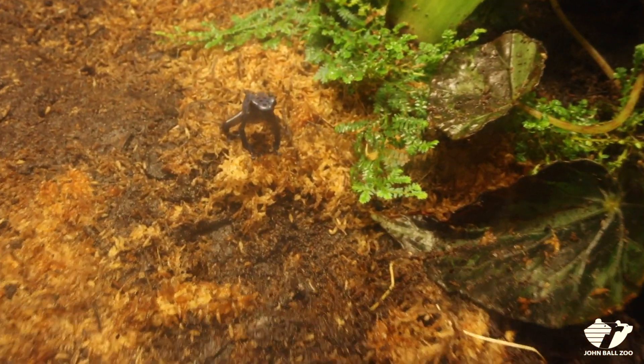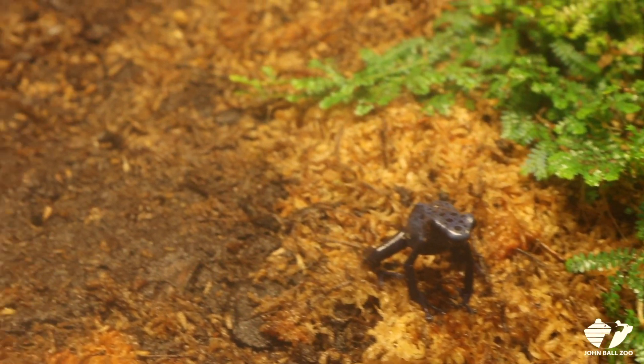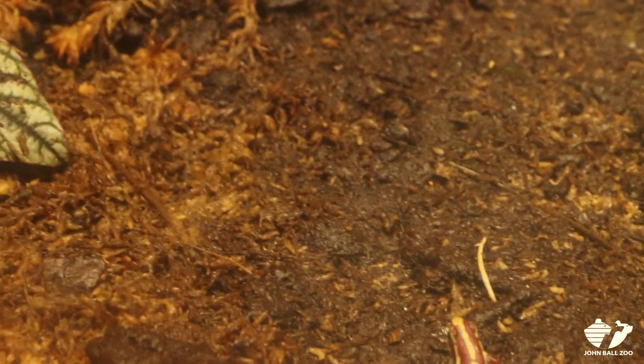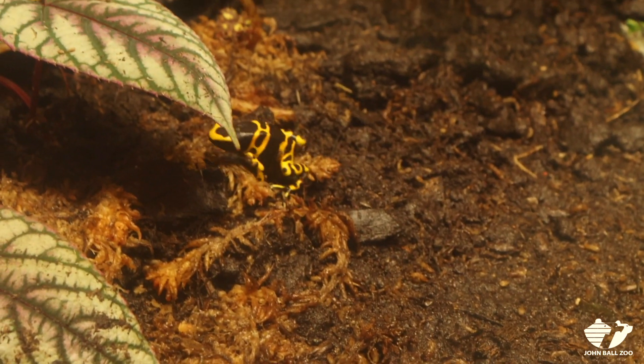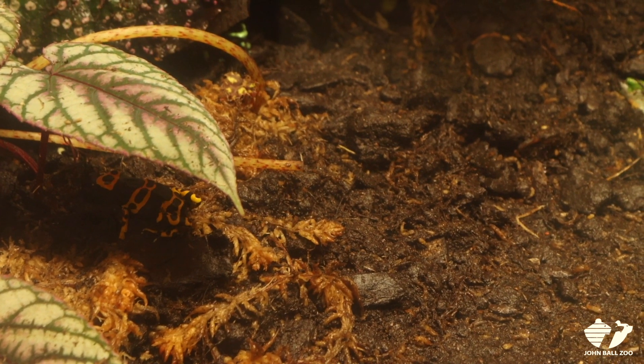This exhibit has multiple species of dart frogs. Dart frogs is actually a large group of frogs — there's about 80 different species, and they're all found in Central and South America. We've chosen some of the prettiest species here so that they'll sit out in the open and visitors can see some of the behaviors that they would naturally do in the wild.